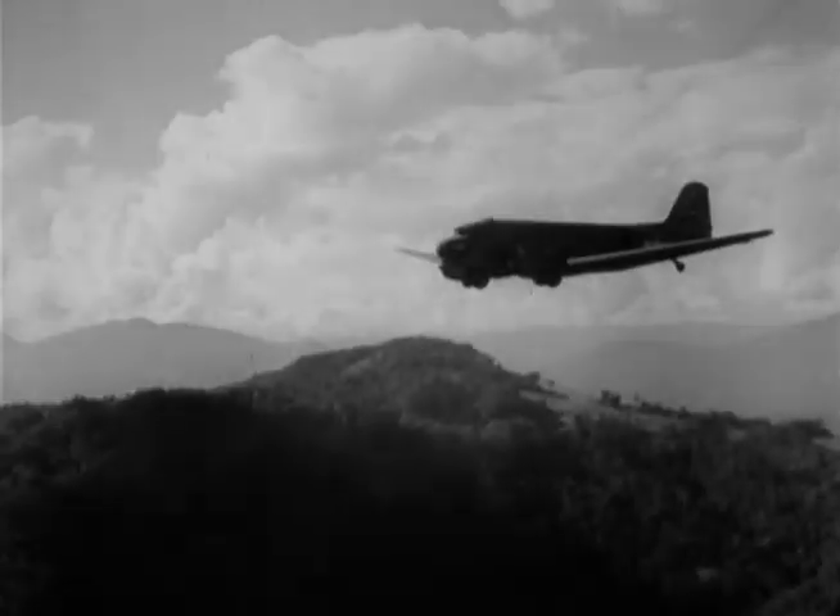The planes slowly circle each target, and with each pass, supplies are dropped. Sometimes as many as 25 passes are required before the shipment is completed.